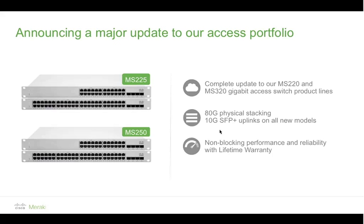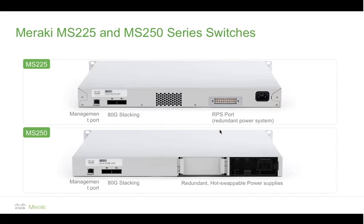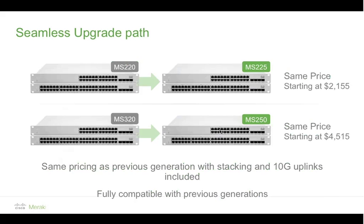The first thing we're tremendously excited about is a very healthy update to our switching portfolio. We added the MS-225 and MS-250. These are all about performance and physical stacking — you'll find physical stacking interfaces on both models. The difference between the two is that one has the RPS port for power, while the MS-250 has hot-swappable power supplies. They're both very powerful, high-performance platforms designed to be the new generation for our entry-level and mid-tier product lines — at the exact same price points as their predecessors, the MS-220 and 320. They're also fully compatible with the MS-220 and 320 line.